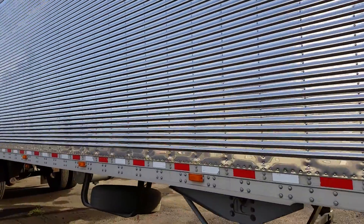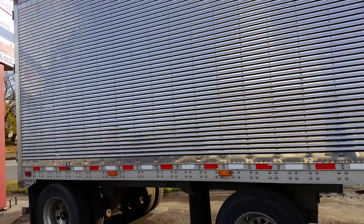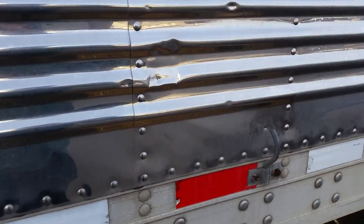Overall the trailer looks to be in pretty good shape. I didn't see any dings or things that need to be pointed out, really, except right there above the rear wheel — a little dent there.